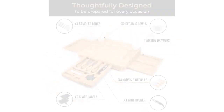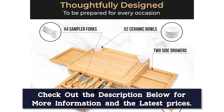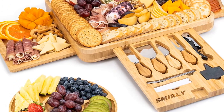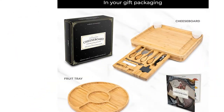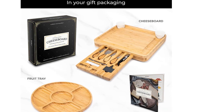At the front of the cheese board is a convenient storage space that holds the included four cheese knives, two slate labels, two white markers, four sampler forks, and one wine opener. The utensils include a cheese fork, flat cheese knife, almond knife, and a narrow plain knife. The separate round tray has five serving sections that can hold fruit and nuts to complement the meat and cheese.